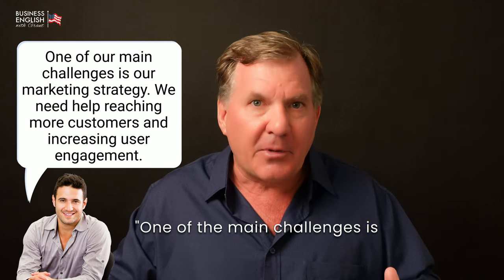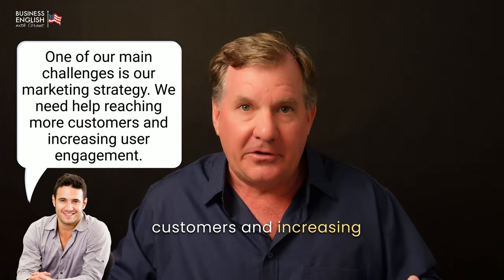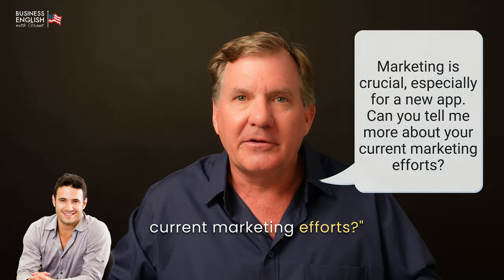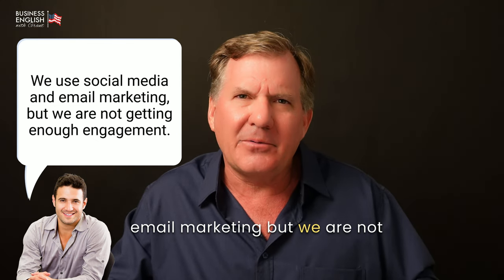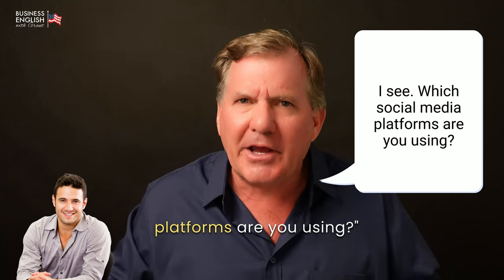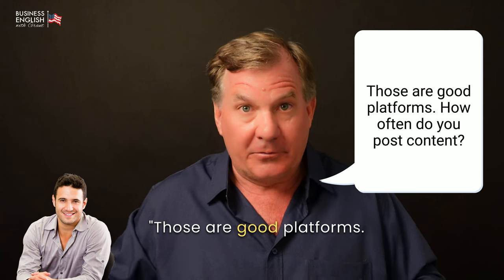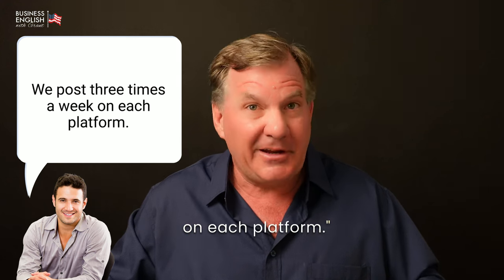[John] One of the main challenges is our marketing strategy. We need help reaching more customers and increasing user engagement. Marketing is crucial, especially for a new app. Can you tell me more about your current marketing efforts? [John] We use social media and email marketing, but we are not getting enough engagement. I see. Which social media platforms are you using? [John] We are active on Facebook, Instagram, and X. Those are good platforms. How often do you post content? [John] We post three times a week on each platform.